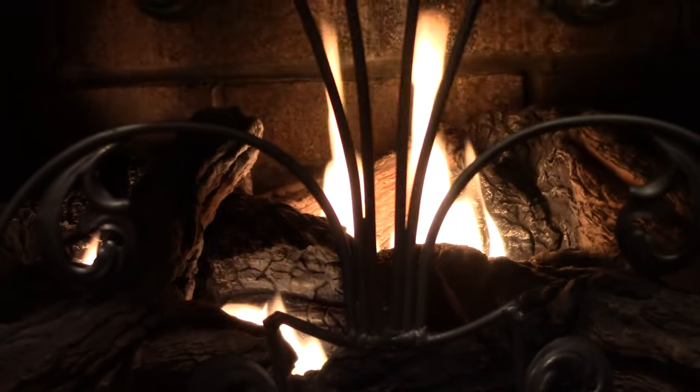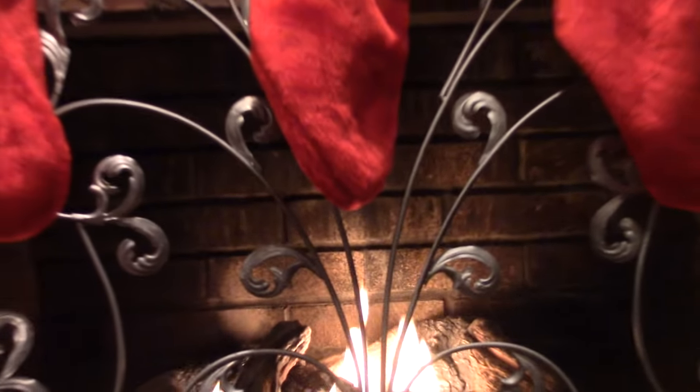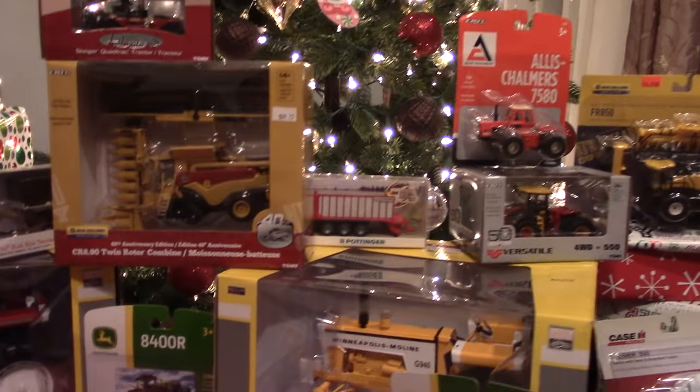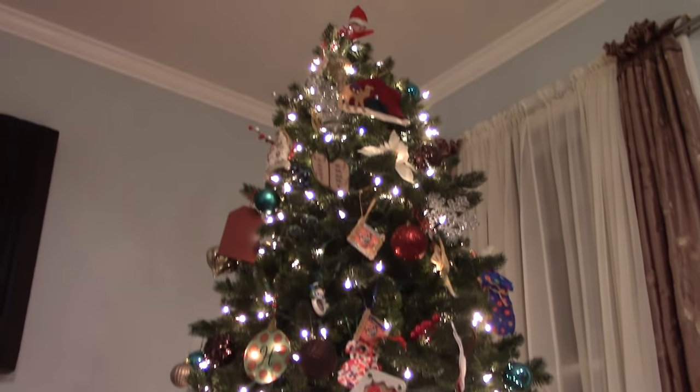Merry Christmas from ToyTractorTimes.com. The stockings have all been hung by the fire with care and Santa Claus has just arrived with all sorts of new farm toys. We'd like to hear in the comments section below about the farm toys that Santa Claus left under your Christmas tree this year.